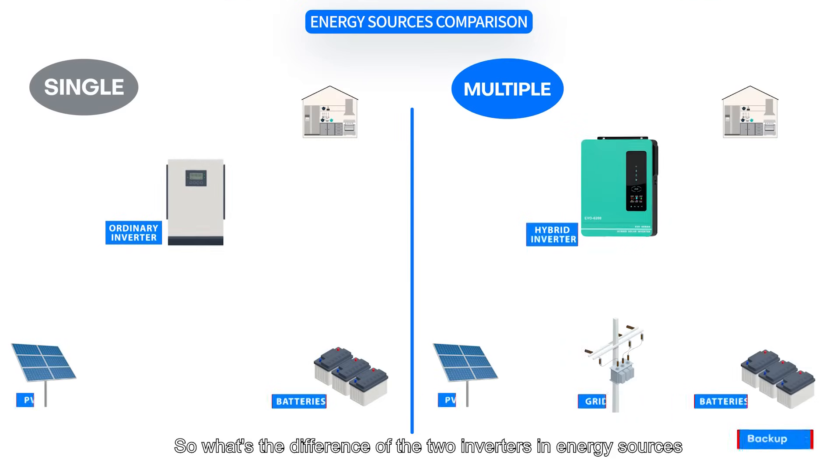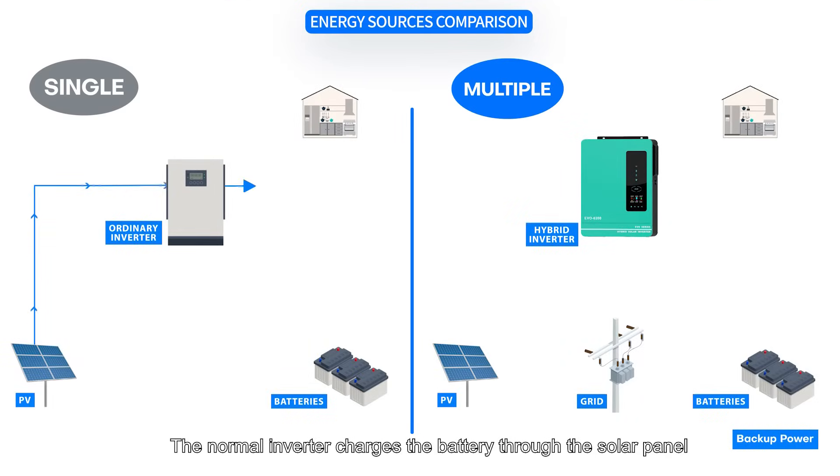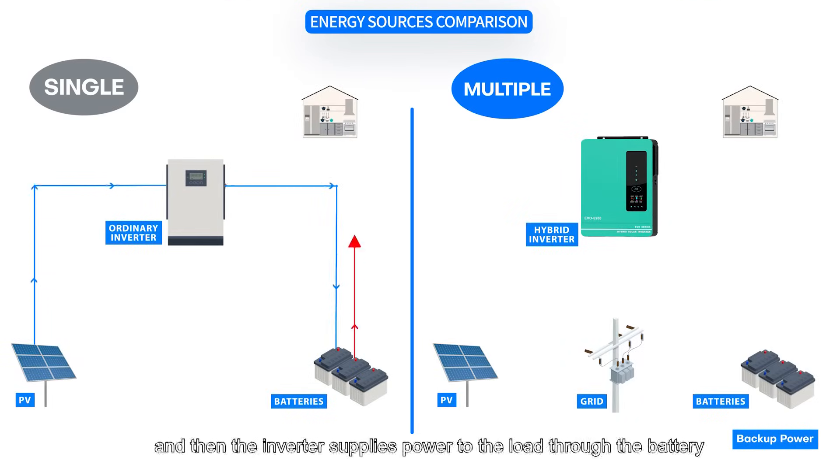So what's the difference between the two inverters in terms of energy sources? The normal inverter charges the battery through the solar panel, and then the inverter supplies power to the load through the battery.